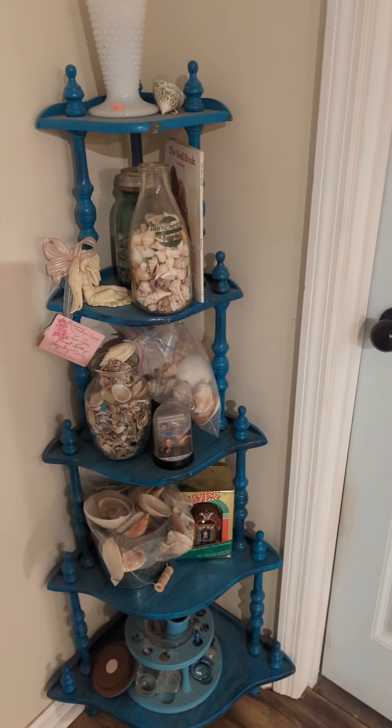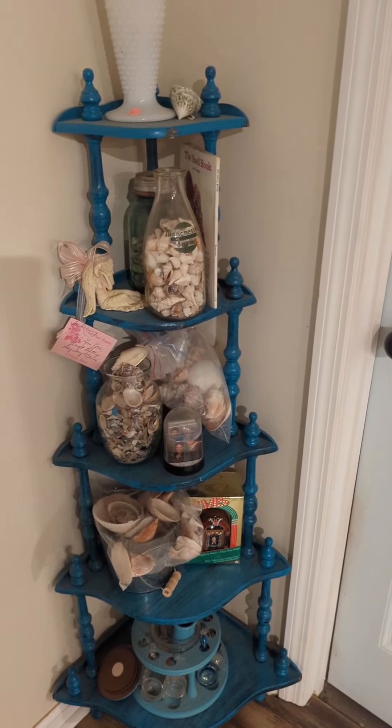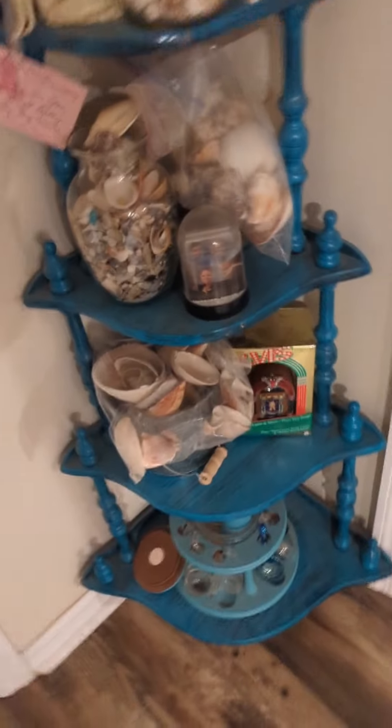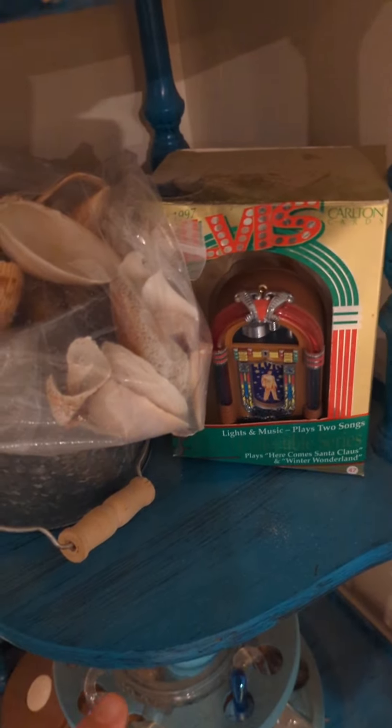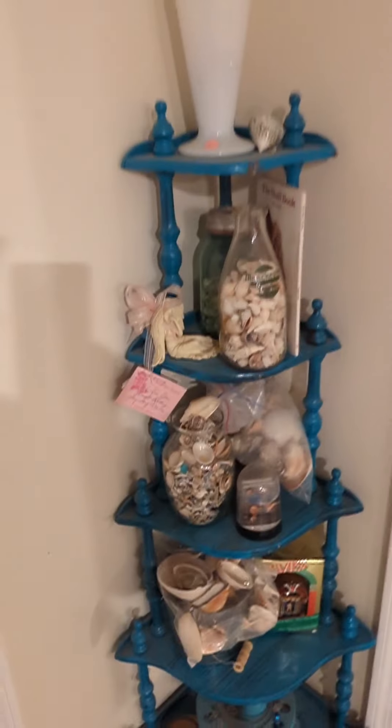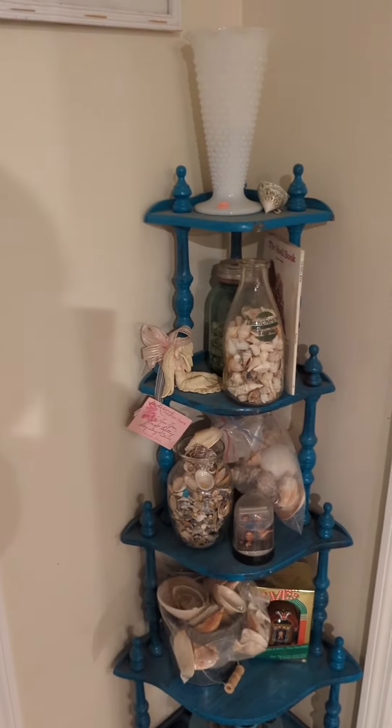Over in this little corner — sorry for the focus — these are all shells I've collected when we go to the beach. A lot of them are from when I went with my mom. My husband got me this little Elvis thing. It's kind of not very aesthetically pleasing but it's just something that stays out all year round.